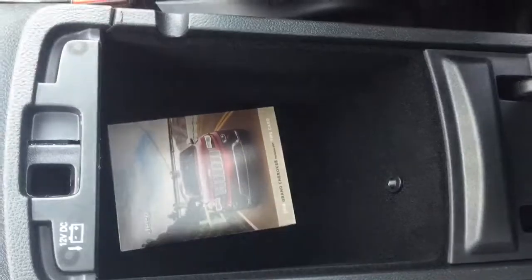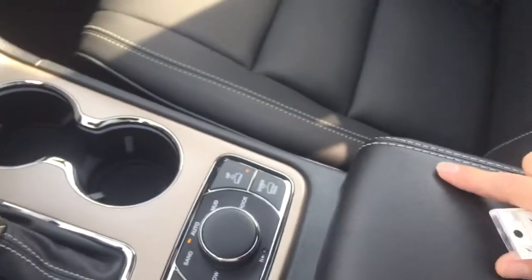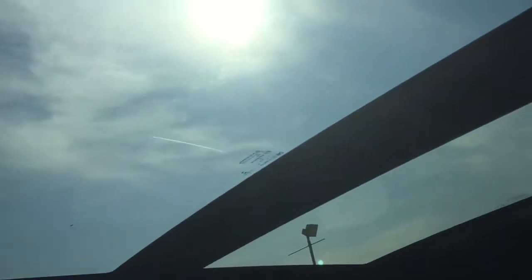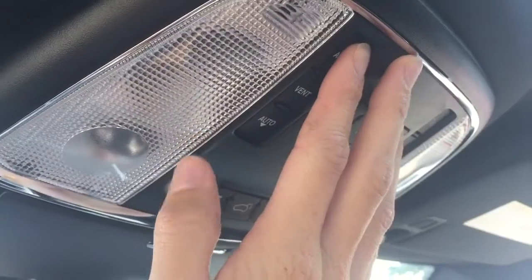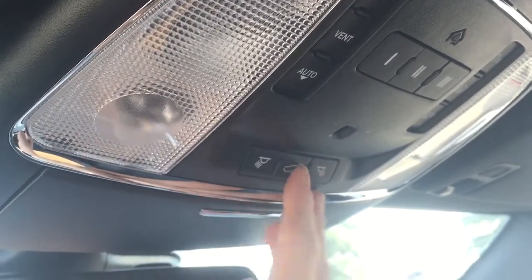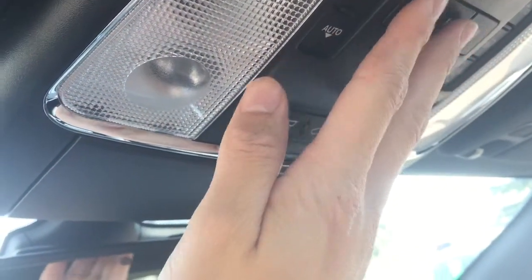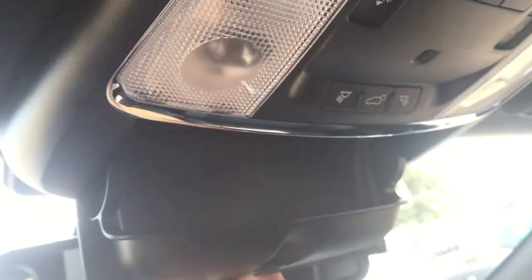The center console lifts up to reveal a deeper compartment with a 12-volt plug. Up top, there is a large moonroof throughout the cabin, which is automatic with the touch of a button so you can open that up. There is also a liftgate button you can sync to a garage door opener, and a sunglasses holder as well.